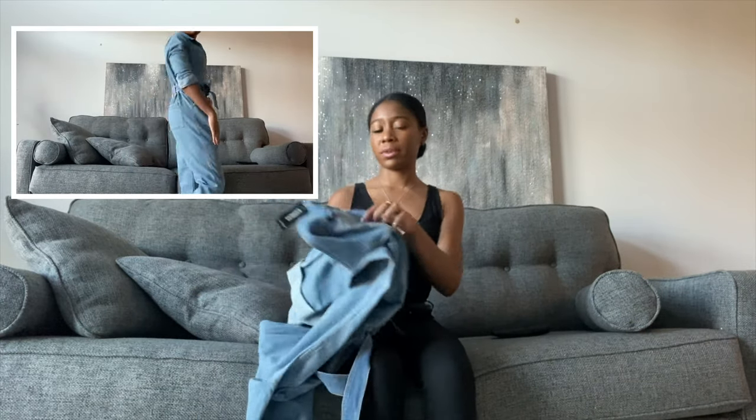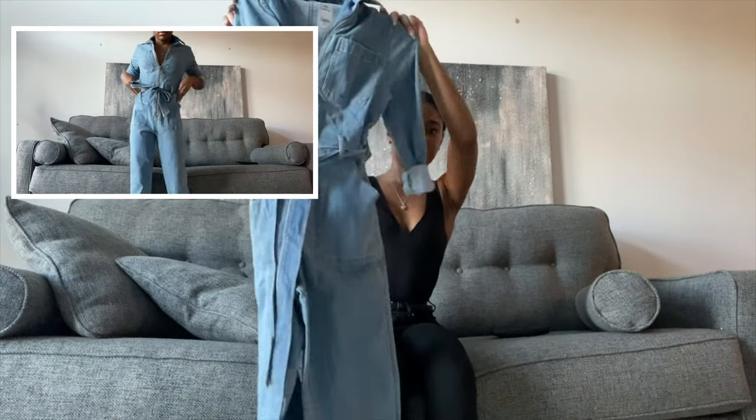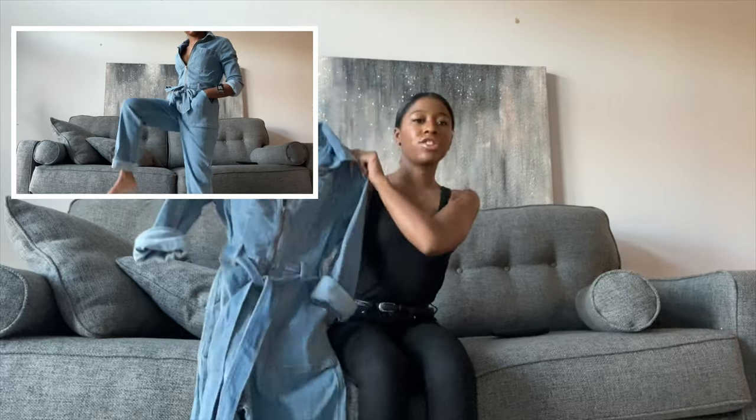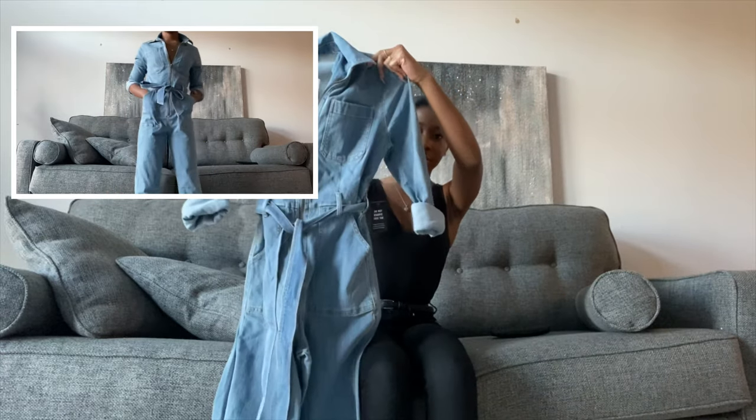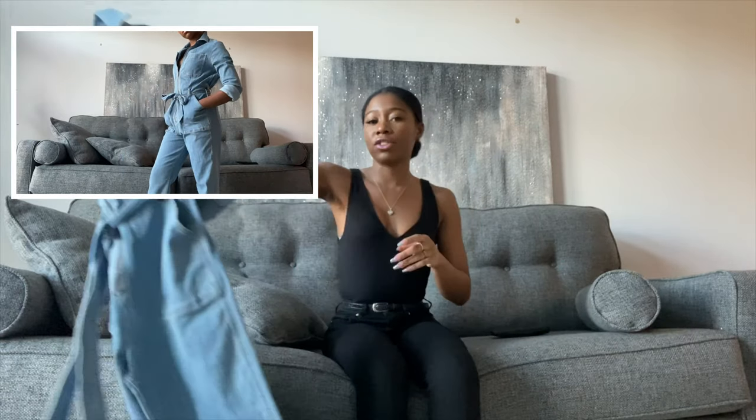The first item I'm going to show you is this cute little romper jumpsuit kind of look and it's a jean jumpsuit. This jumpsuit is from Express. I'll be inserting pictures and videos of what each item looks like on me.